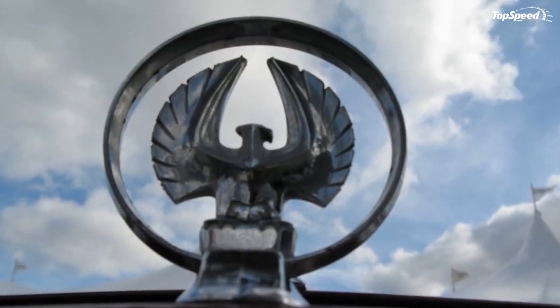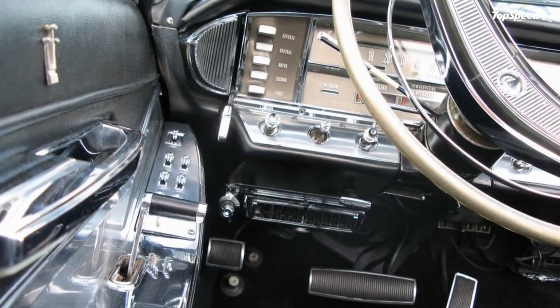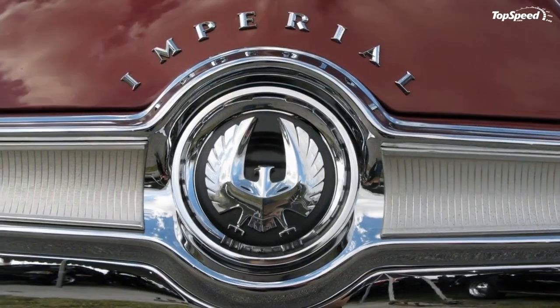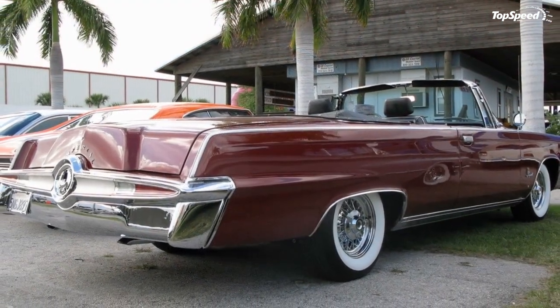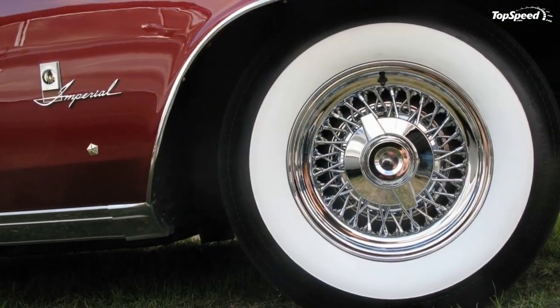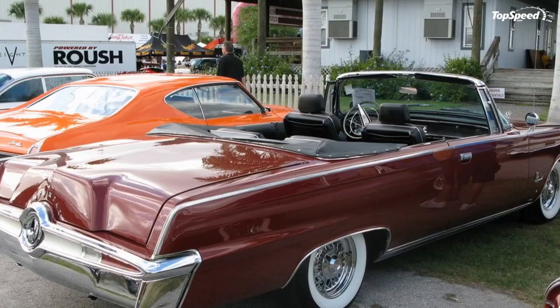In 1953, the Imperial was the first post-war production car to get air conditioning. But this still wasn't enough to set it apart, and the Imperial became its own brand in 1955. When the second generation of the dedicated Imperial brand was launched in 1957, it set a record for Imperial sales that Chrysler was never able to break. But in 1964, the year of the car you see here, Chrysler came closer than any other year.